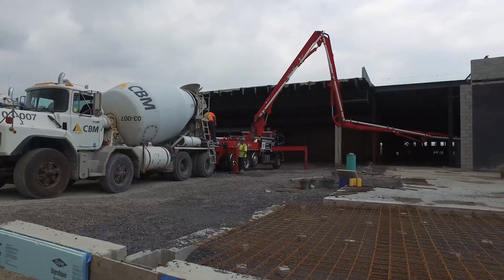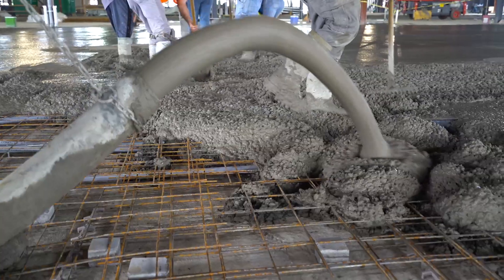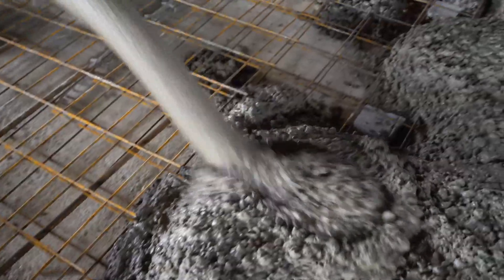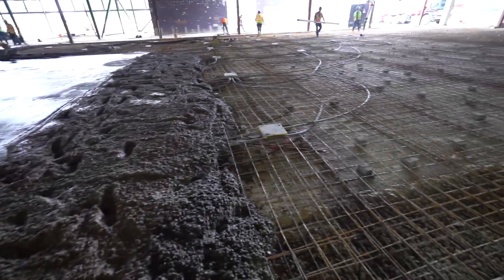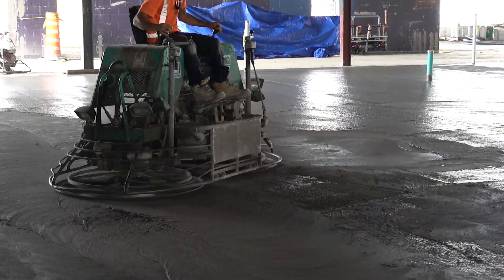Hi, I'm Neil McLean, site superintendent for Pomerleau at the Canada Science and Tech Museum project. Today we're placing concrete for the main floor slab as well as continuing mechanical and electrical rough-ins throughout the project in preparation to start interior work shortly. I'm very involved with Science and Tech.